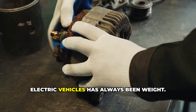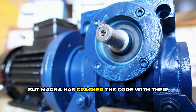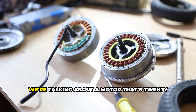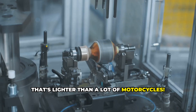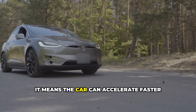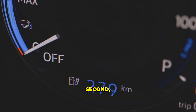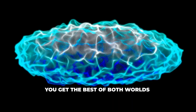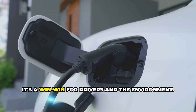One of the biggest challenges with electric vehicles has always been weight. Batteries are heavy, and that extra weight can really drag down performance and range. But Magna has cracked the code with their new motor. It's incredibly lightweight, thanks to clever engineering and advanced materials — 20% lower in height and weighing in at just 165 pounds. That's lighter than a lot of motorcycles. This lightweight design means the car can accelerate faster, handle better, and go further on a single charge, since it takes less energy to move a lighter object. It's a win-win for drivers and the environment.